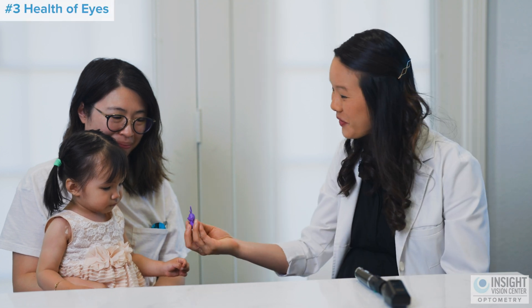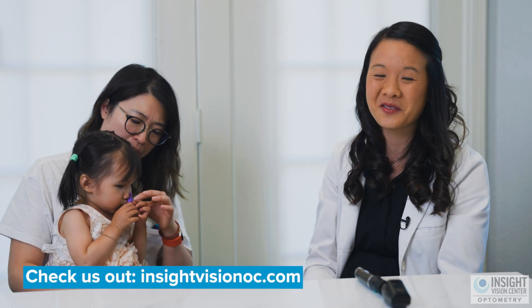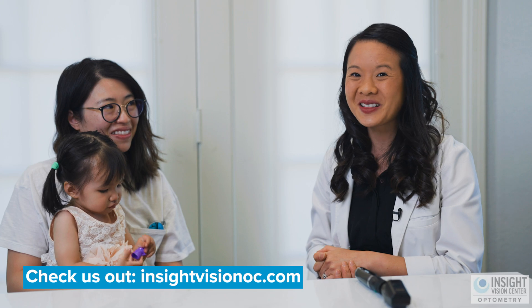Lastly, we check for the health of the eye. We want to make sure that the eyes are healthy — there's no pinkness or redness around the eyelids, and to make sure that the inside of the eye, like the retina and the nerve, are healthy. Here at Insight Vision Center, we love seeing babies. Bring your family over — we'd love to check out your little one.